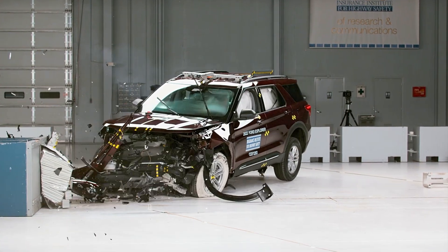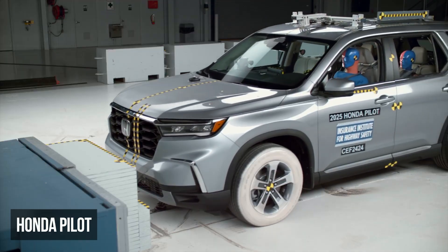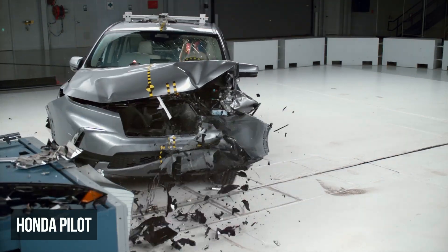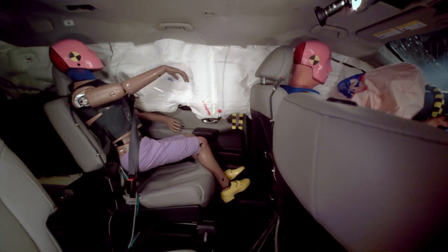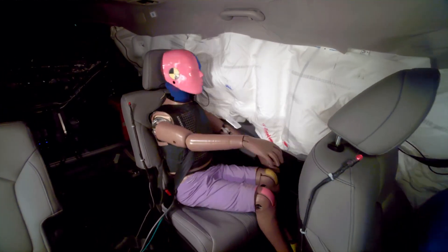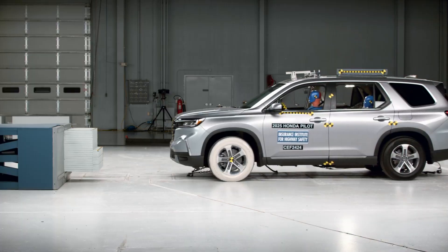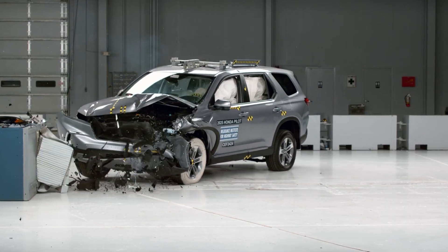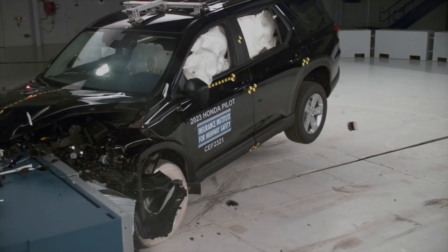The Honda Pilot earns an acceptable rating, one level lower than all the vehicles looked at so far. Its sole issue is that the rear dummy slides under the lap belt, a phenomenon known as submarining. This is dangerous because it increases the risk of abdominal injuries. Apart from this, the dummy records a low risk of injury across all body regions. This Pilot features some recent improvements that Honda has made starting with the 2025 model year.